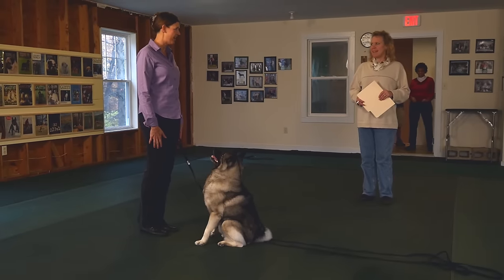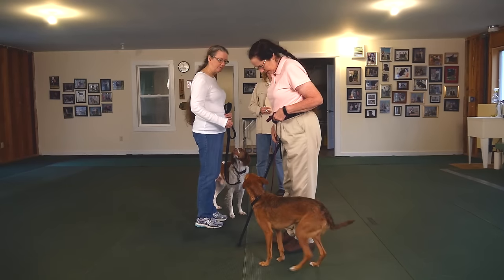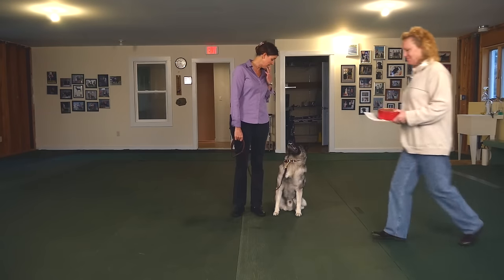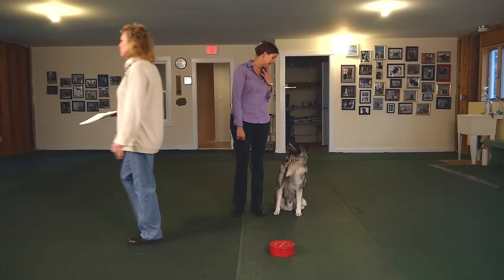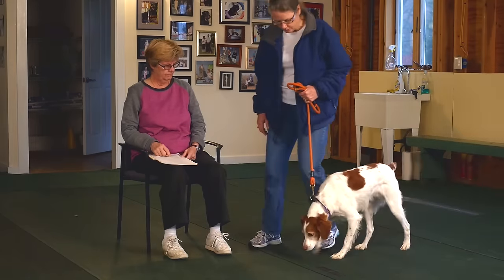Canine Good Citizens must show that they react acceptably to other dogs and distractions, and they will stay with a trusted person while their owner goes out of sight.